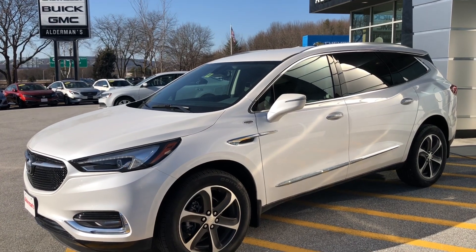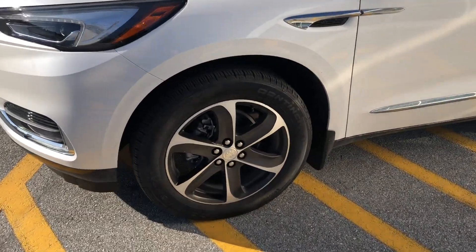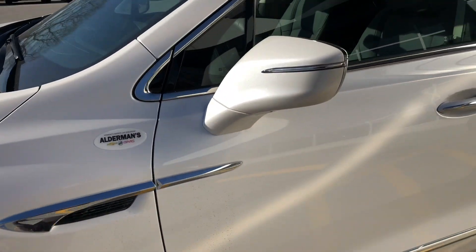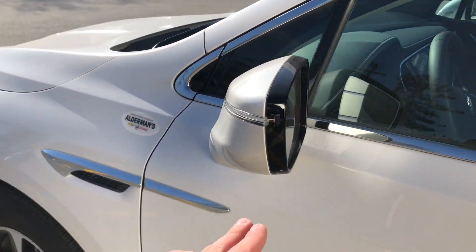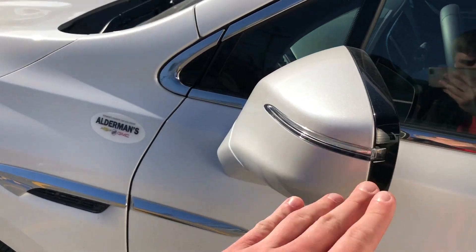This vehicle has a 3.6-liter V6 engine, giving it tons of power. This is also a third-row SUV, so you have lots of space for passengers as well as cargo.